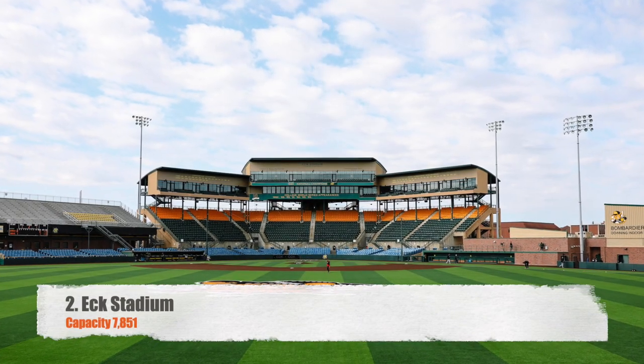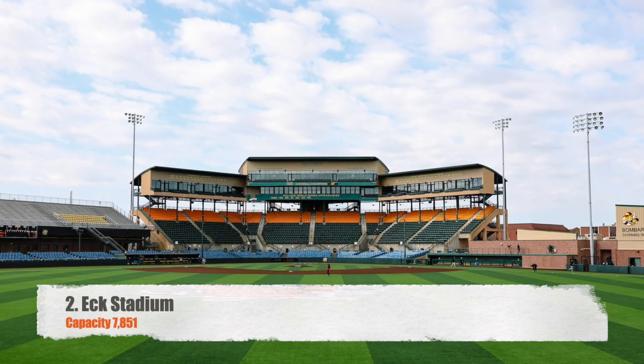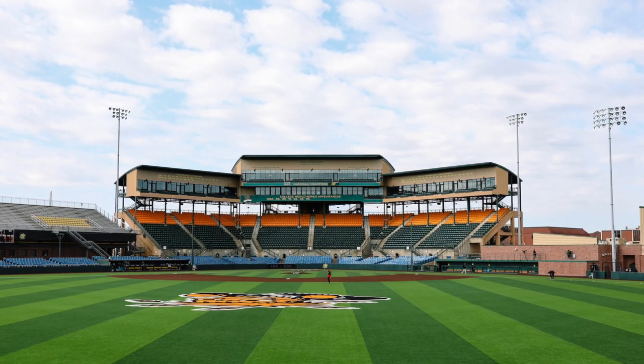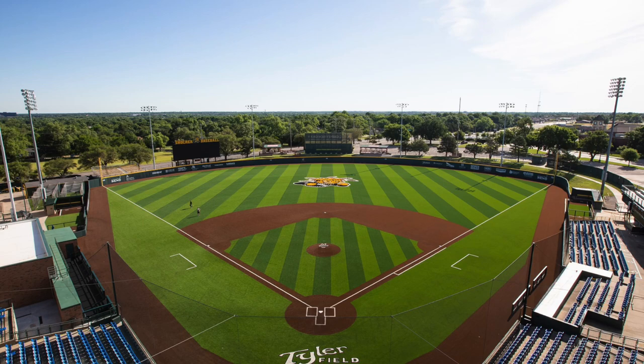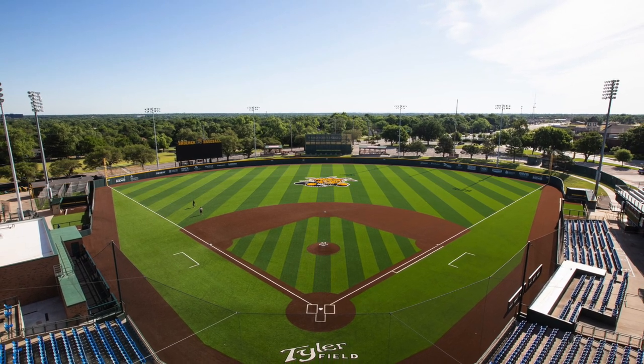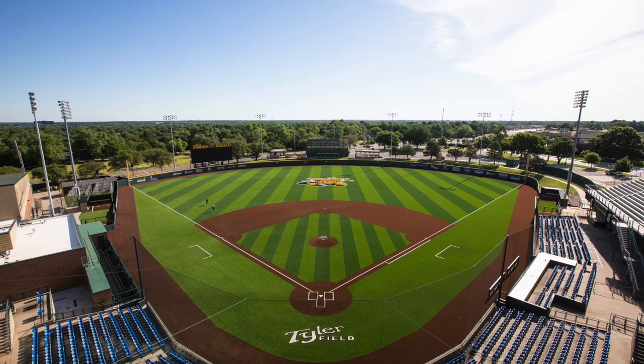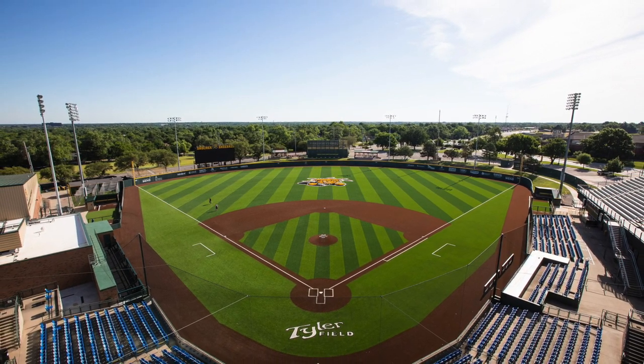Number two, we've got Eck Stadium, capacity 7,851. This is the biggest stadium in the American, and Wichita State plays here. Honestly, you really can't say anything wrong about this. It probably could be at number one, but I picked number one more on atmosphere and not necessarily the stadium itself — but I'm sure this place packed is an awesome atmosphere.